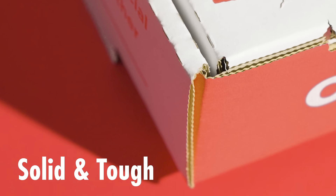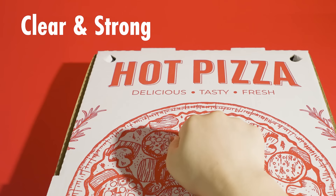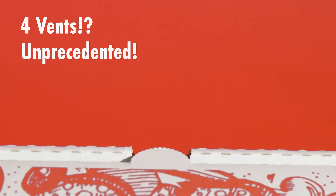It seems pretty solid and tough. Clear and strong. Four vents? Never seen that before. Next, let's check if there's any hint from the four sides.